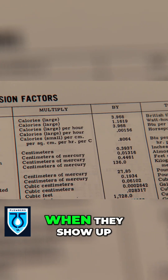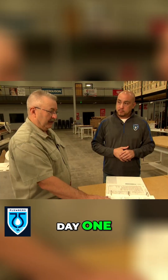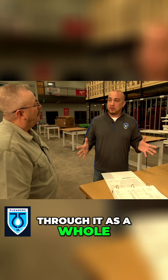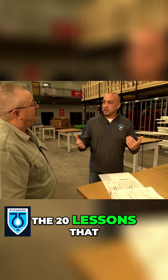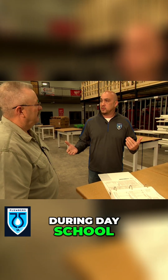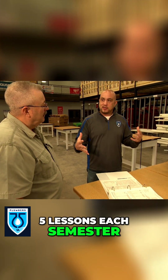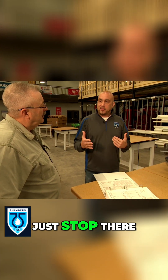Do most of the apprentices, when they show up day one, are they intimidated by this? Because I certainly am after looking at it. Well, we don't go through it as a whole. It's broken up into the 20 lessons that they have during day school. So breaking it up into five lessons each semester is more of a handle, and then they don't just stop there.